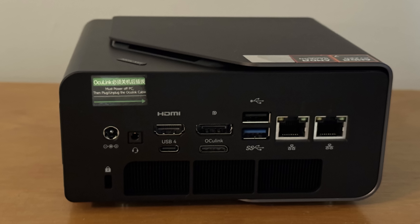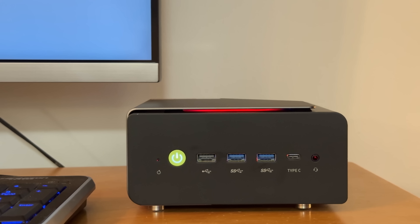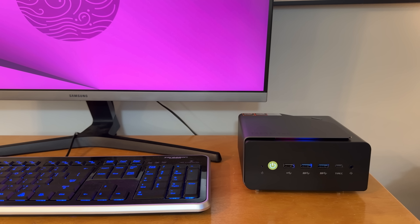On the rear of the unit we have another 3.5mm audio jack as well as two dedicated display ports — one HDMI and one DisplayPort. There's also an Oculink port which lets you attach an external GPU. For ethernet there are two 2.5 gig ports, which is really awesome. There are also some additional USB ports, but one of the USB ports on the back is USB 2.0, just like on the front, so keep that in mind. Overall the port selection is pretty good but not perfect — having two USB 2.0 ports is a bit strange when almost everything nowadays benefits from USB 3.0.